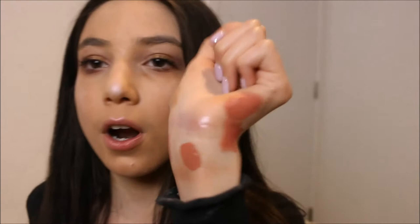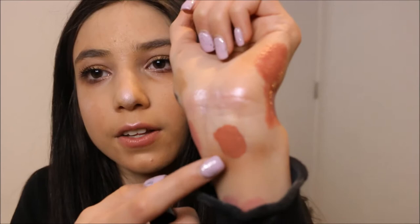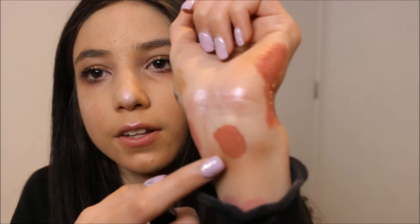I also noticed the Tarte Lip Sculptor and the Tarte liquid lipstick look like dupes of each other, but they're actually the same price since they're both Tarte. Honestly the liquid lipstick was just okay — not that great. Check out my wear test and review video linked below for more info.